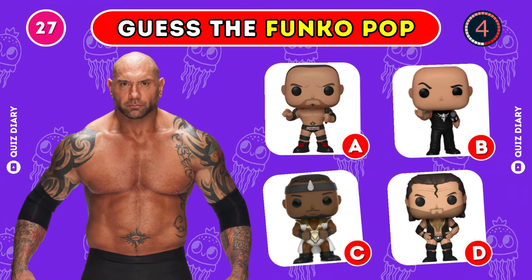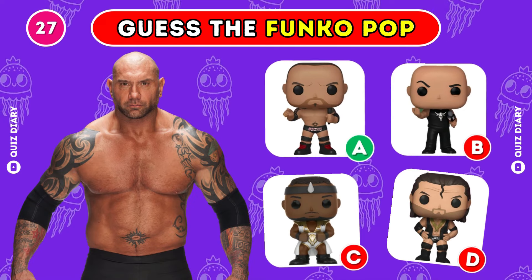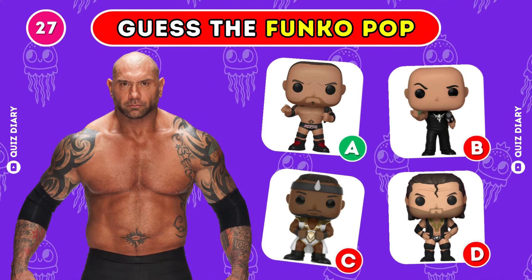Which Funko Pop of Batista shows his true self? Of course, option A is the right answer.